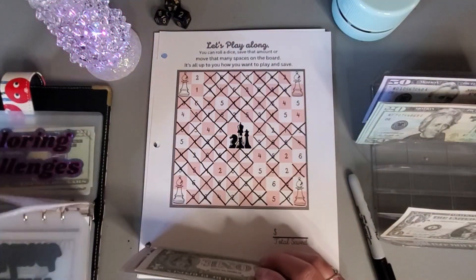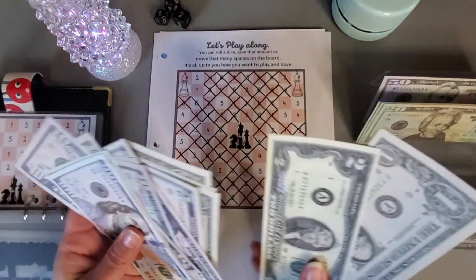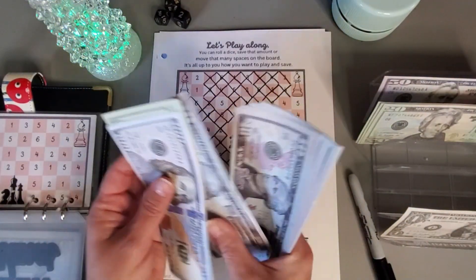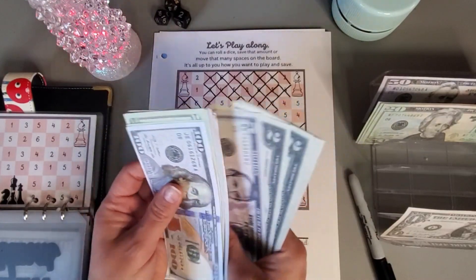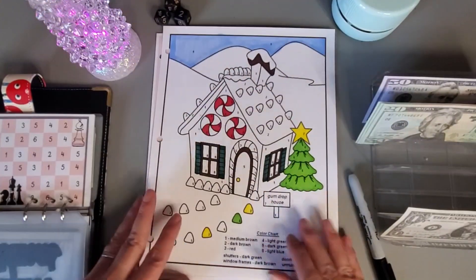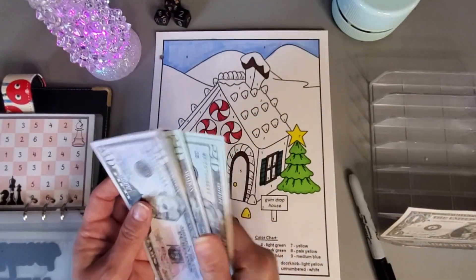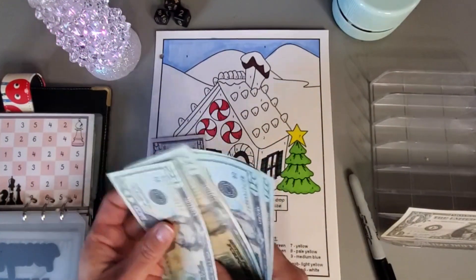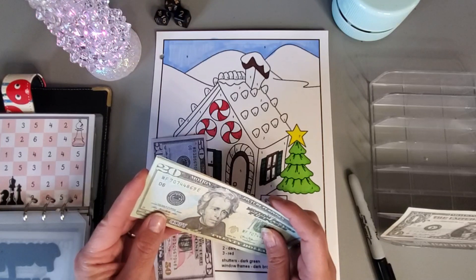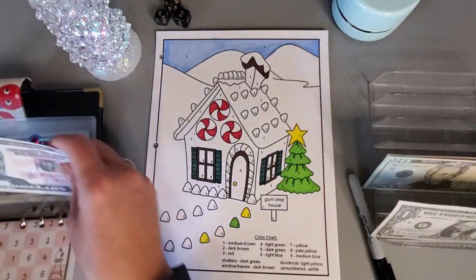Let's see what we have in here — one, one twenty, one forty, one sixty, one eighty, one ninety, two hundred, two ten, two twenty, two twenty-five, two thirty, two thirty-five, two thirty-seven, two thirty-nine, two forty, two forty-one, two forty-two, two forty-three, two forty-four. We have quite a bit here that we could possibly put in — fifty, seventy, ninety, one ten. Twenty, forty, sixty, eighty, one twenty. I almost want to put this towards my Willy Wonka one and put this fifty-forty at this one, so let's put about fifty on this one.